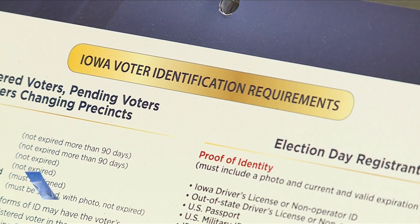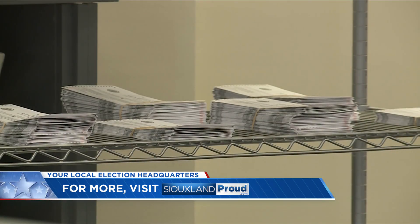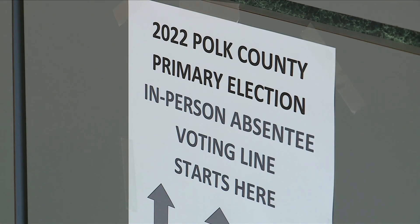There are several different ways to register to vote here in Iowa. If you need to check how that works, we have a link to the Iowa Secretary of State's website on our website. You'll find it all at sulanproud.com.